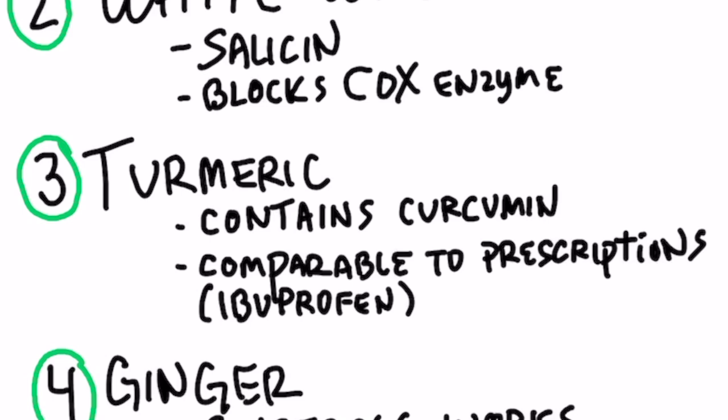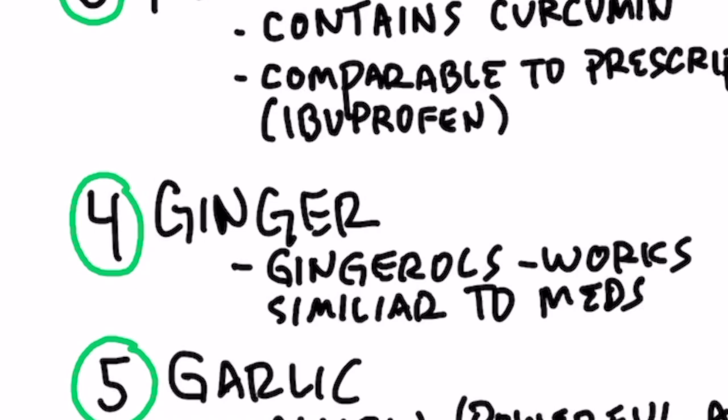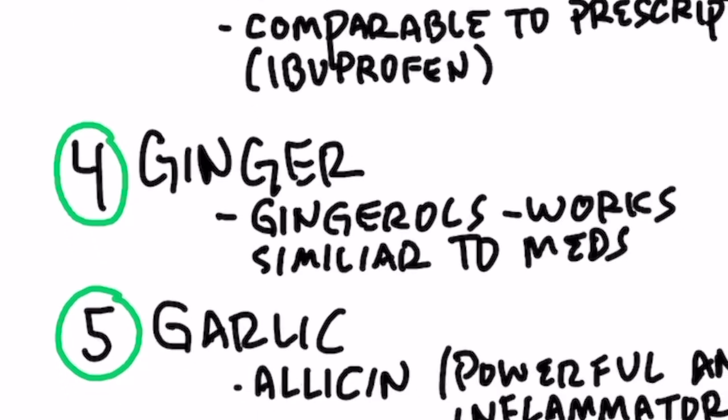Then we have turmeric, with the active compound being curcumin. Compared to prescription medications, turmeric is as effective as ibuprofen for reducing pain. Then we have ginger, which also works very similarly to certain pain medications.